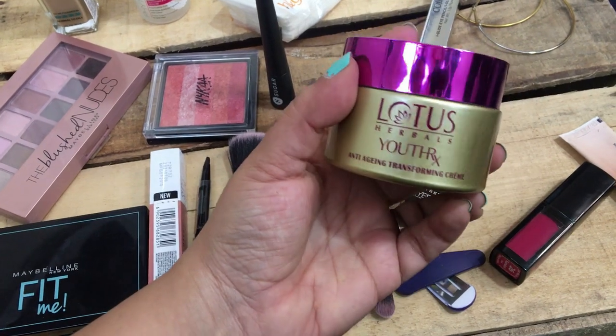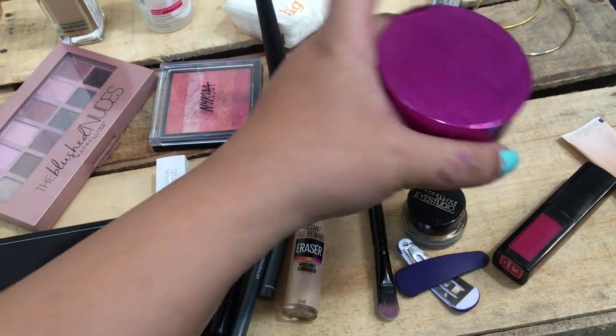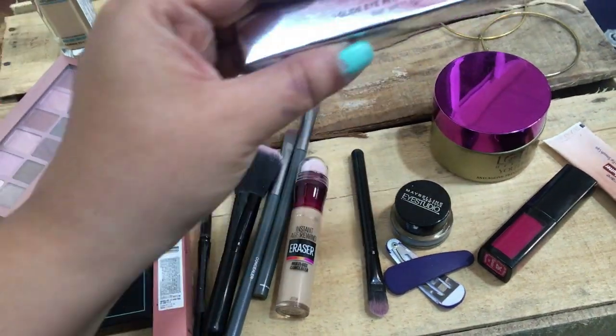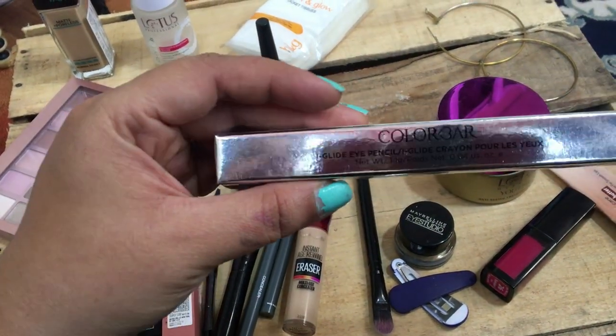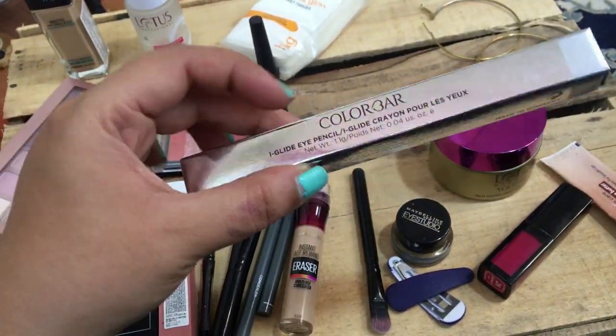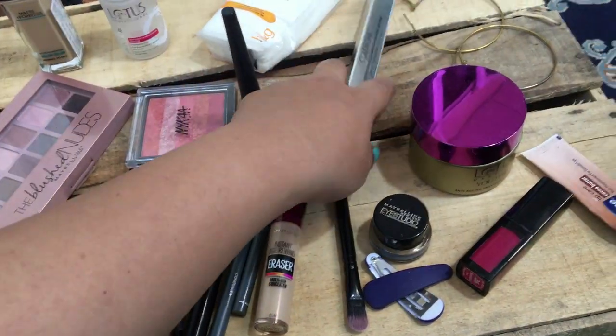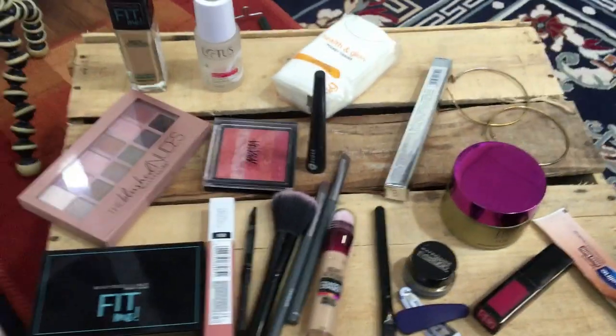I'm also using Lotus Utrex anti-aging cream as my moisturizer, and I'm using a color pencil in a silver shade — I just got it today, I'll show you while doing the video. So those are all the products I'm using. My friend will be sharing details of the products she is using — it'll be better if she explains since she knows her products better.